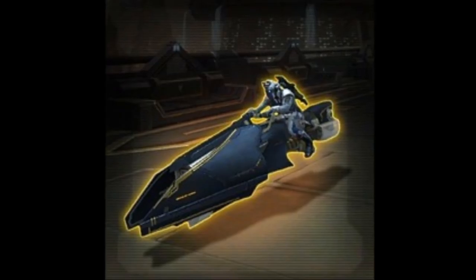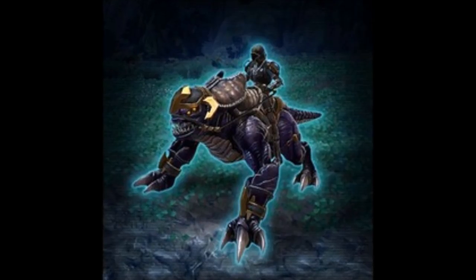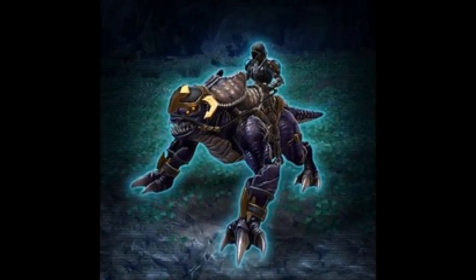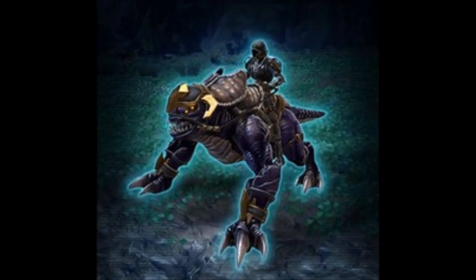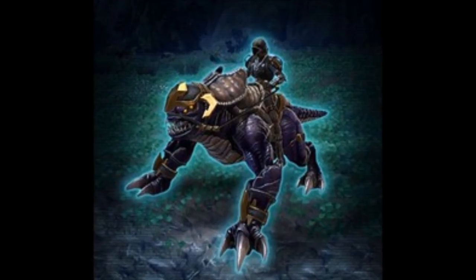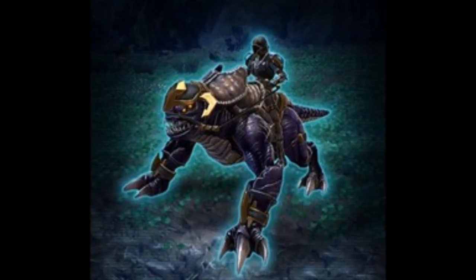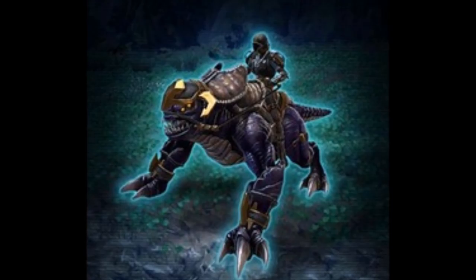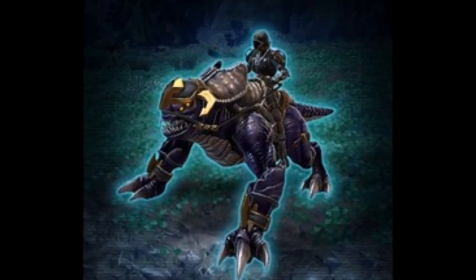The next one is the Royal Firnok, described as a vicious nocturnal predator trained to submit only to its chosen master. This one was originally datamined as a gold mount coming out of the Eternal Command Pack, but it's now going to be a direct purchase — the gold mount from the Eternal Command Pack is actually the Savage Falon, which I'll talk about in a separate video. My conclusion on this mount is it looks nice and it's a new mount, but it's not that special. I would have preferred a much bigger mount — mounts as big as Rancors tend to be the most popular and most used.